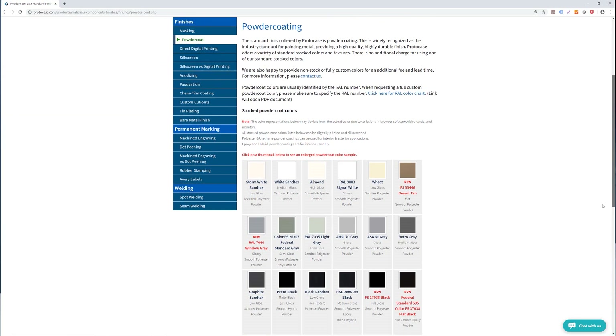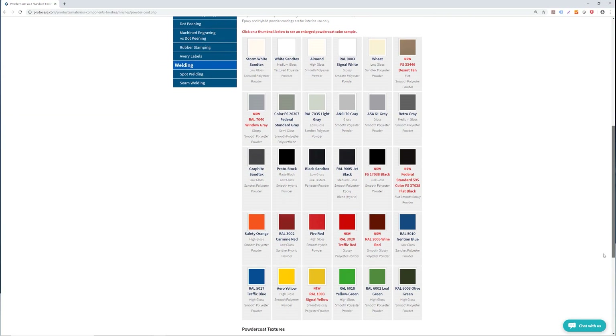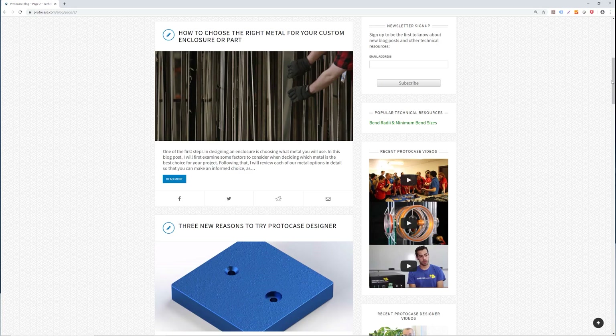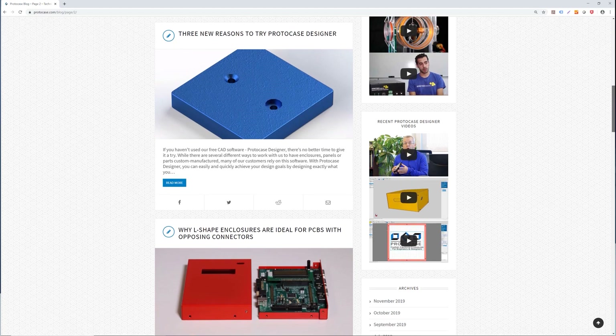Be sure to check out the powder coat section of our website which gives an overview of all of our finishes, including a list of all of our stock powder coat colours. Be sure to also check out our blog which has articles with useful tips and resources. Thanks for watching this week's video and we will see you next week for another Proto Tech Tip.